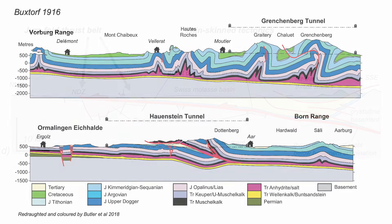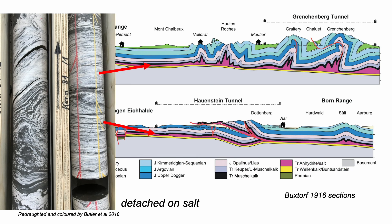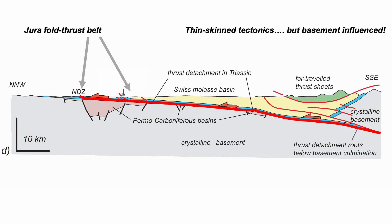Detachment occurs because near the base of the sedimentary rocks is a layer of evaporites — salt — a weak rock type that essentially acts as lubricant. So: thin-skin.